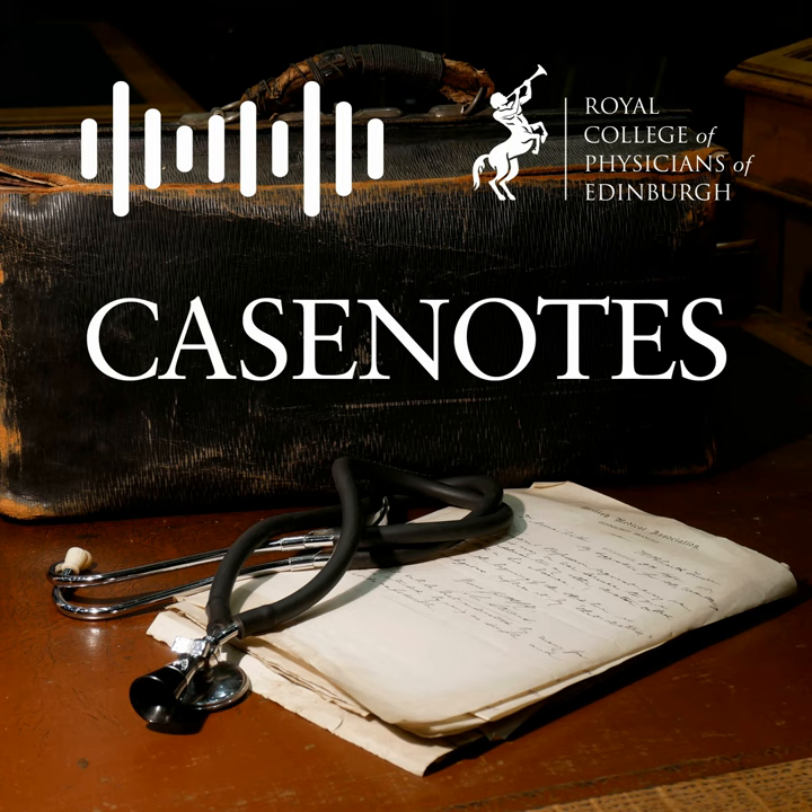Thank you for listening to this Case Notes podcast. If you'd like to find out more about the work we do, you can visit our website at rcpe.ac.uk/heritage. You can also find us on Twitter at @rcpeheritage, and we have a JustGiving page linked to on our website if you'd like to support our work and help to fund future podcasts. Thank you.